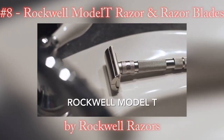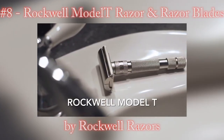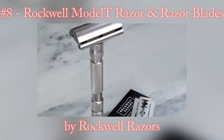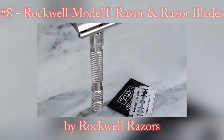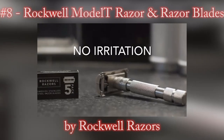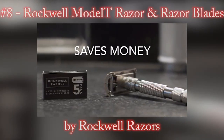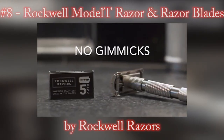Introducing the Rockwell Model T — a modern, easy to use update of the classic shave. The Model T is a razor that can adjust to your skin type and facial hair length. It eliminates skin irritation often caused by multi-blade cartridges and saves you from wasting your money on subscriptions and marketing gimmicks you don't need.